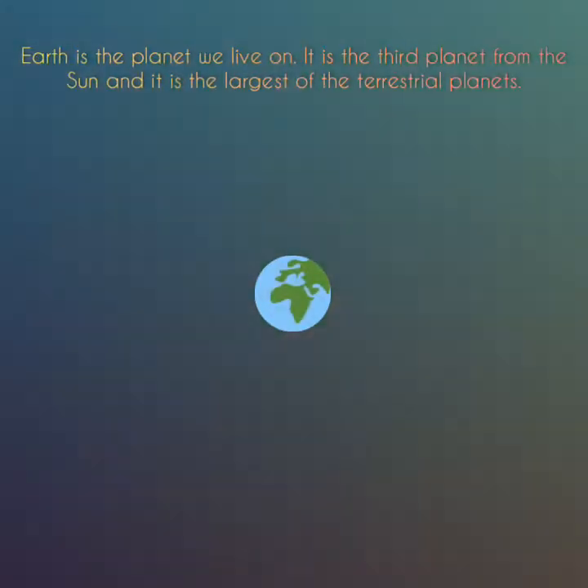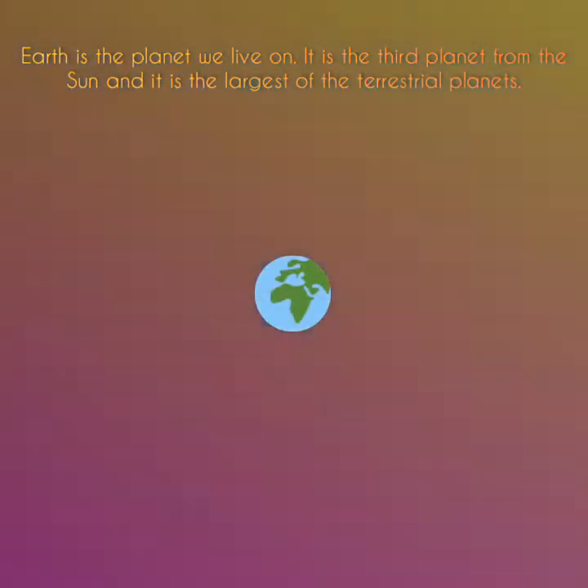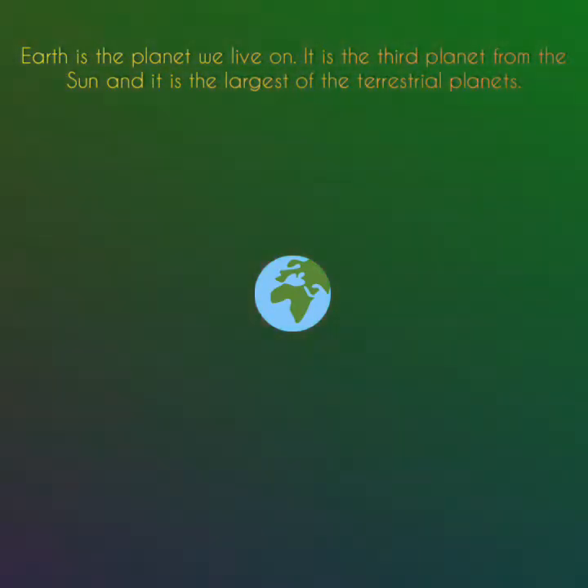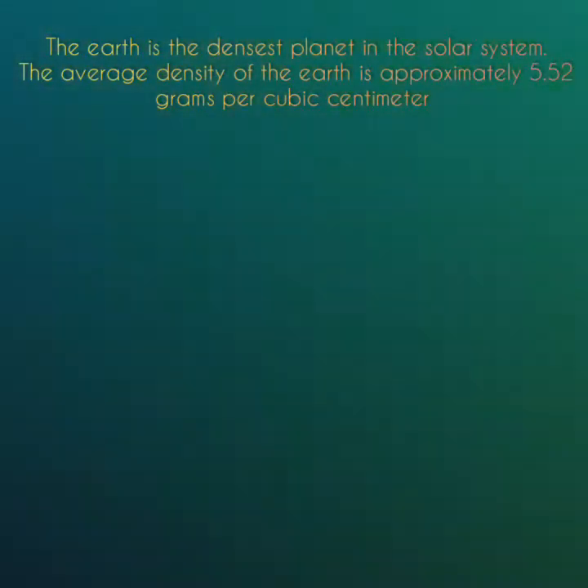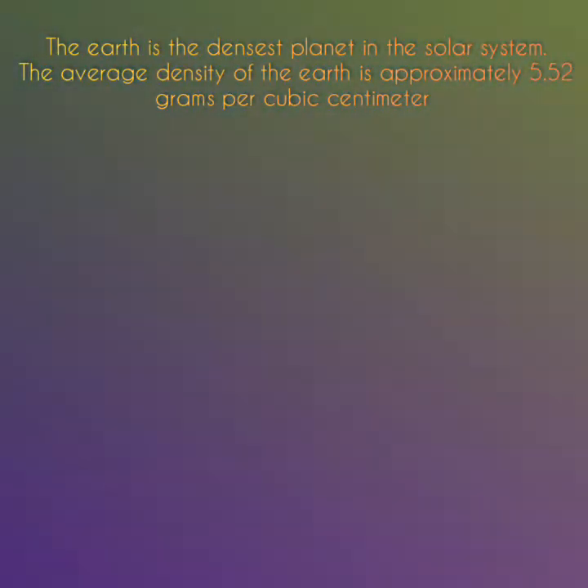Earth is the planet we live on. It is the third planet from the Sun and it is the largest of the terrestrial planets. The Earth rotates on its axis every 24 hours and it takes 365 days to complete a full revolution around the Sun. The Earth is the densest planet in the solar system, with an average density of approximately 5.52 grams per cubic centimeter.